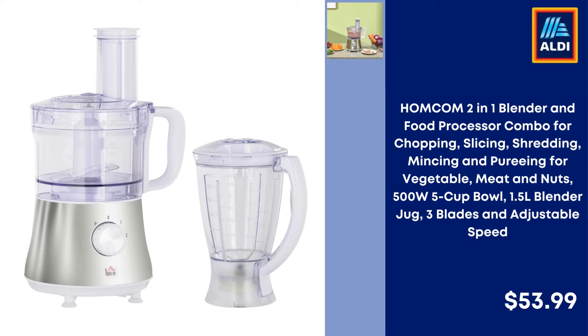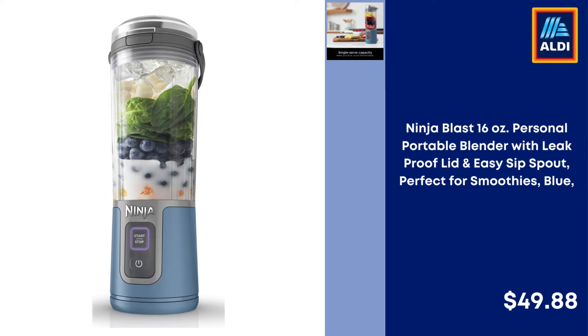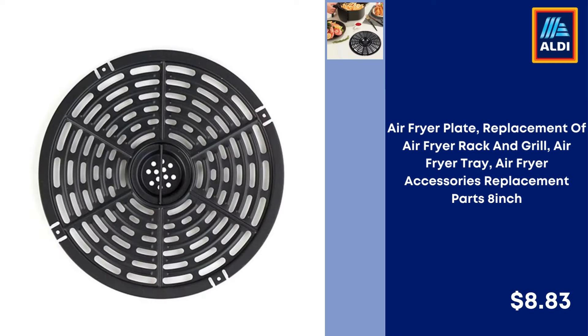Homcom 2-in-1 Blender and Food Processor Combo — 500W, 5-Cup Bowl, 1.5L Blender Jug, 3 Blades and Adjustable Speed — $53.99. Ninja Blast 16-ounce Personal Portable Blender with Leak Proof Lid and Easy Sip Spout, perfect for smoothies, Blue — $49.88.